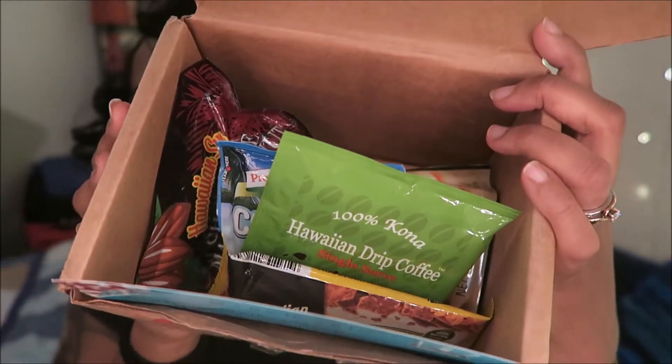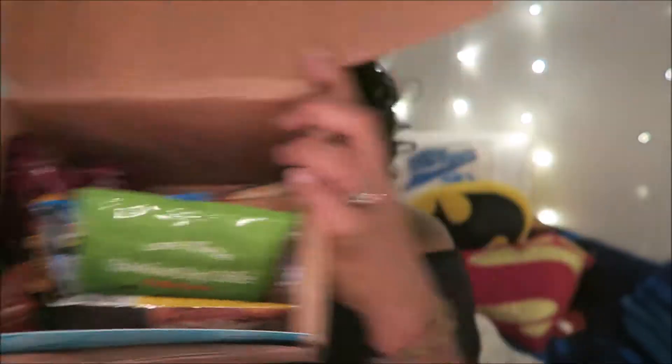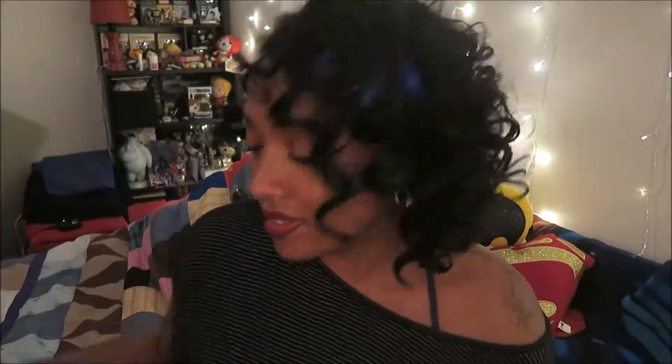I'm very excited opening the box — I see something in there that I recognize. First off, I see some Hawaiian coffee, super excited about coffee. There's a card that tells us what's in the box and I'm going to show you that.